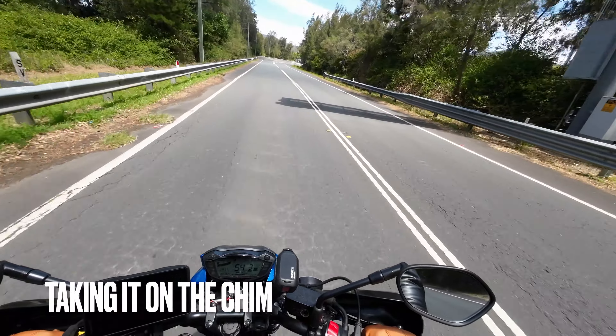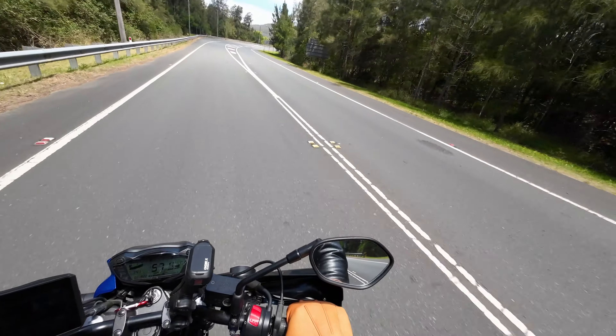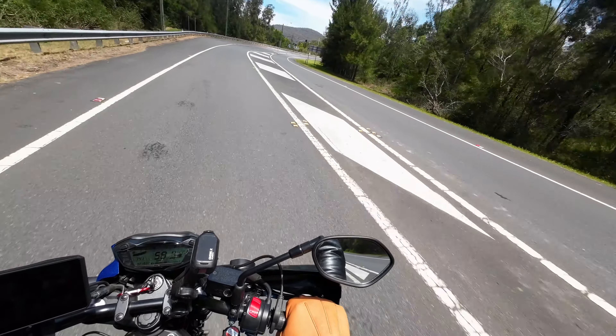G'day YouTube, Easy Esky here, out for another ride. Today I present a small section of the Old Pacific Highway.